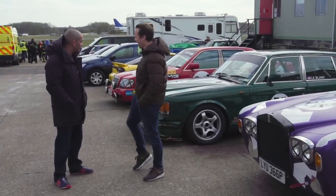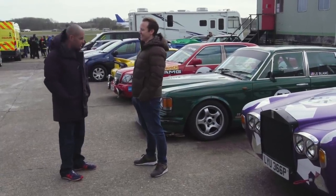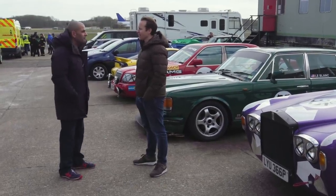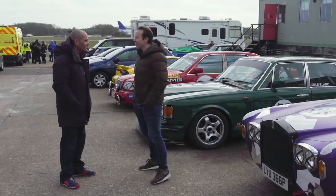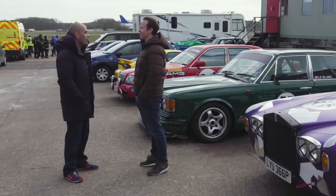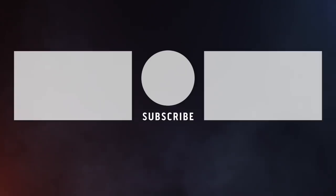Although only one person here has made a buying decision based on these three cars and this experience — that's my American colleague, who went straight out and bought a W140 600 SEL and has one in his garage. And it's gorgeous — low mileage. Matt LeBlanc just went up and up in my estimation. It's so cool wherever you go. You've got to buy a new car.